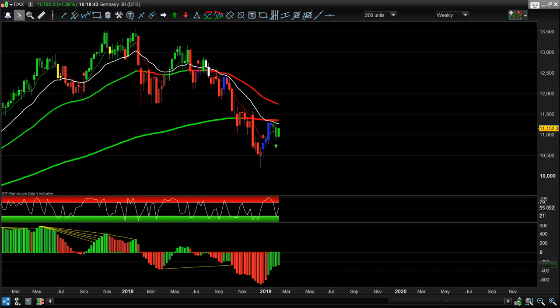Going back to the DAX on the weekly time frame — there's a lot of work to do. I want to see red signals on the Pro Trend system before considering big new shorts, and we just don't have red signals on the weekly. Let's also take a look at the Dow.